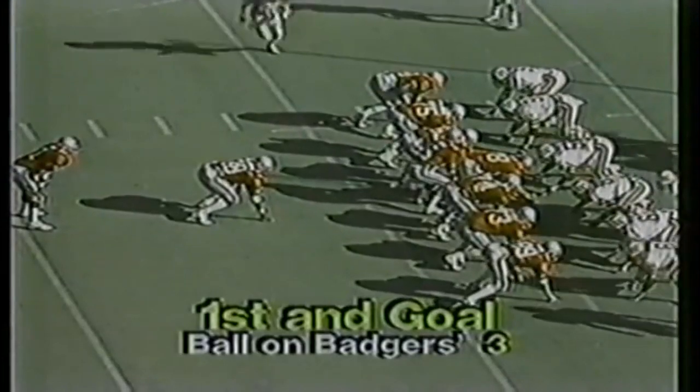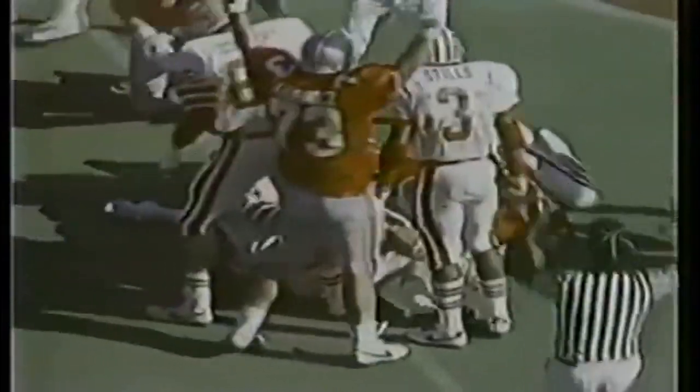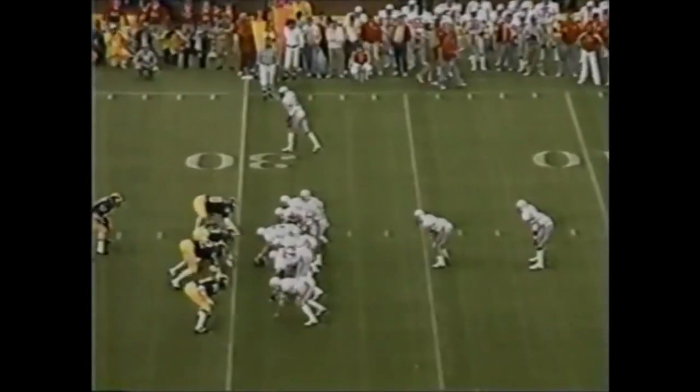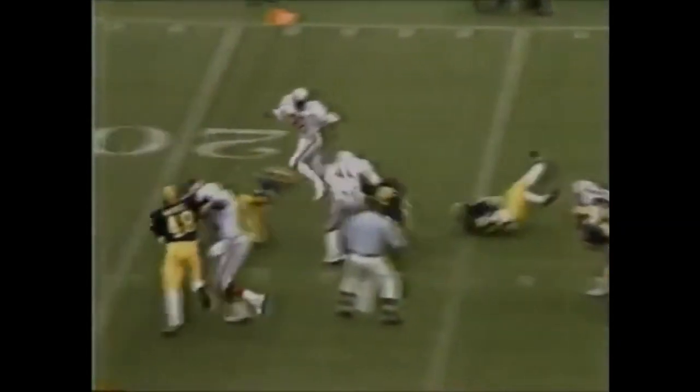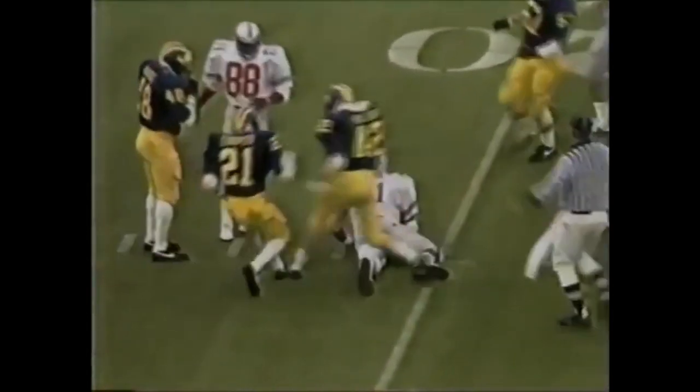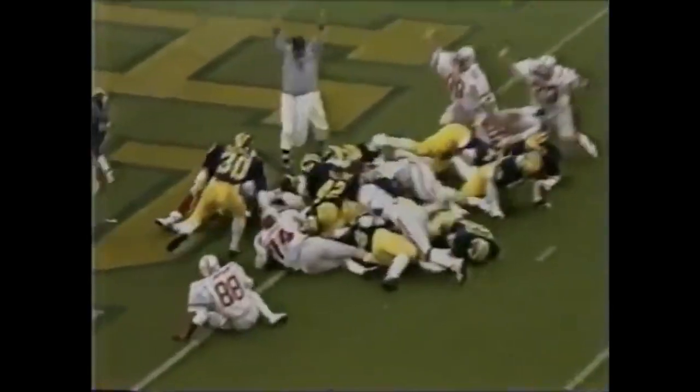Ohio State 31, Wisconsin 27. Byers bolting down near the goal line — he's in. Nine carries down for Ohio State for 19 yards. A repeat performance this time, close to the first down, spinning and turning.